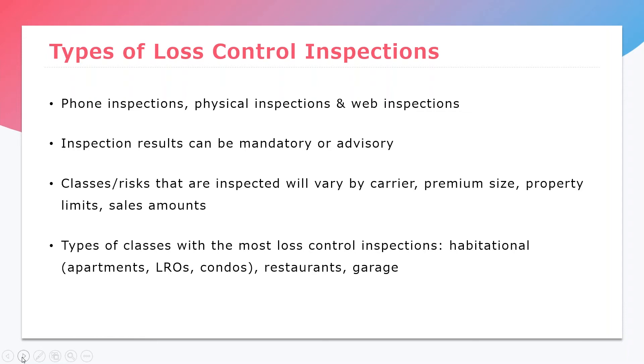There are different types of risks that will be inspected. Sometimes if your premium is over a certain amount, the carrier requires an inspection regardless of the class of business. Same with property limits — if your risk is property-driven, it's most likely going to have an inspection done. Sales amount can also drive the requirement for an inspection. These vary by carrier, but those are general triggers we see. The types we're going over today are generally the most high-hazard ones, where there's more information we want to confirm to make sure the risk is rated properly and the insured is kept on the up and up.